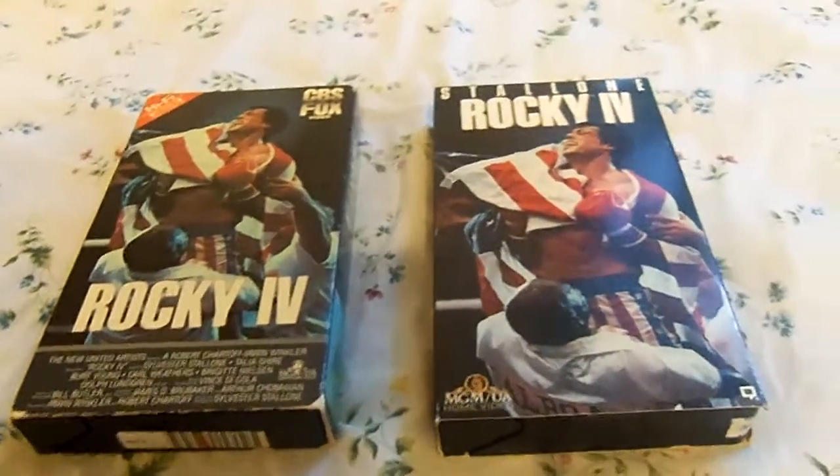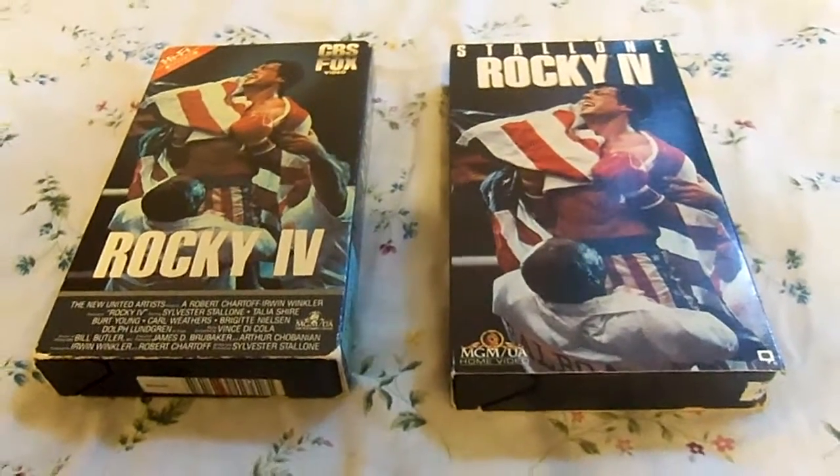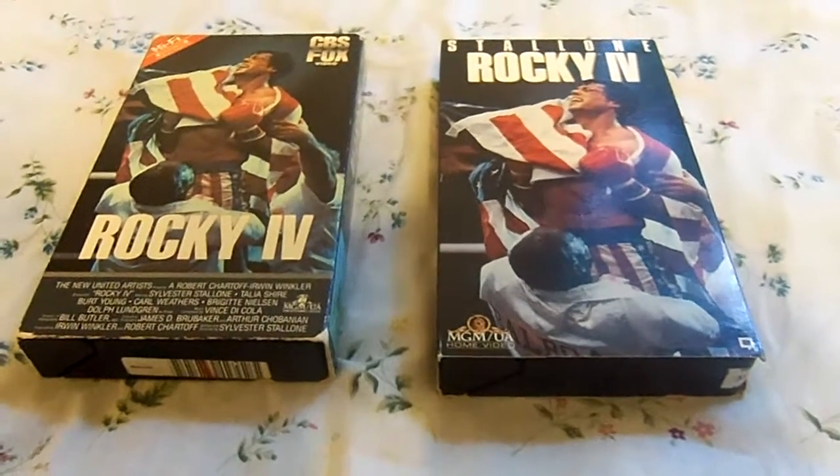Okay guys, that's it for my VHS comparison. Hope you liked it — make sure you give this video a thumbs up. Alright guys, Time Travel Hymie 88 signing off.